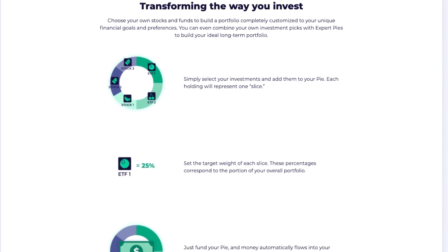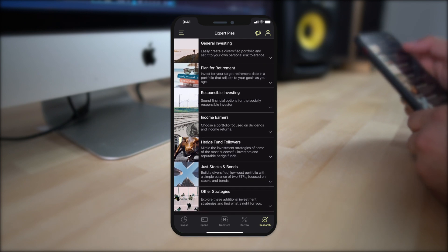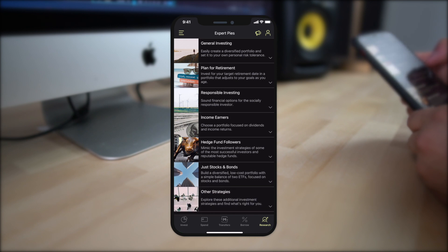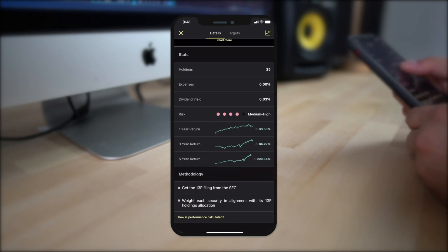But that's not even where M1 Finance excels. Nowadays there are plenty of investing apps that are pretty to look at. Where M1 Finance truly excels is with a feature called Expert Pies. Within M1 Finance, portfolios are called pies — their way of making investing less intimidating. You can invest in a wide range of portfolios including general investing, retirement, socially responsible, dividend portfolios, and hedge fund portfolios. As a beginner, you don't have to research individual stocks or ETFs — you just pick from one of these expert pies and you're done.